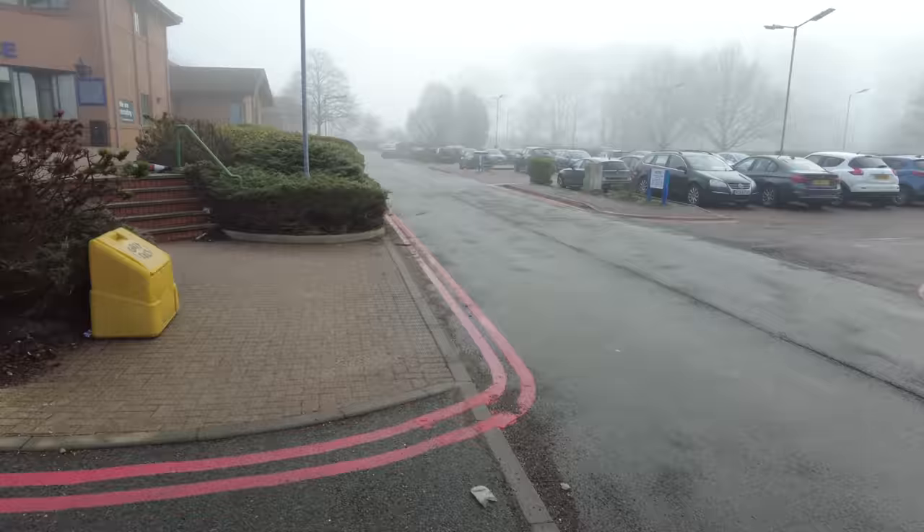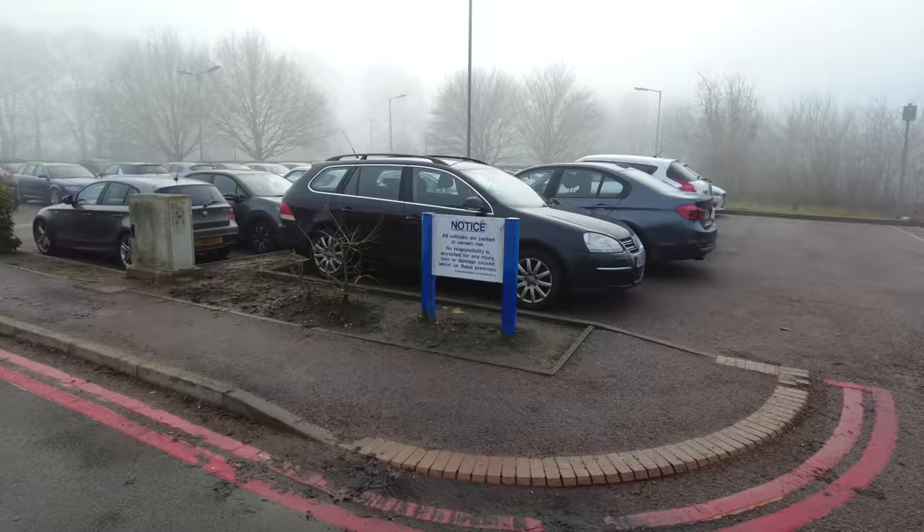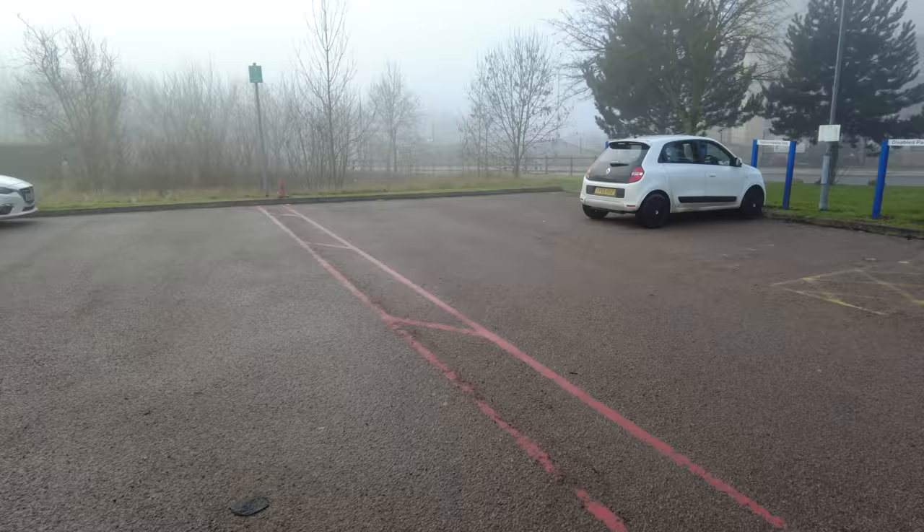Right, back to it. So we'd like to have a look inside here, see if there's enough grit. Jesus, people are using it as a litter bin. But yeah there's plenty of salt in there, just not got a shovel. All vehicles are parked at owner's risk. Right, is there any vehicles with dodgy number plates? Nope, not in that bit.